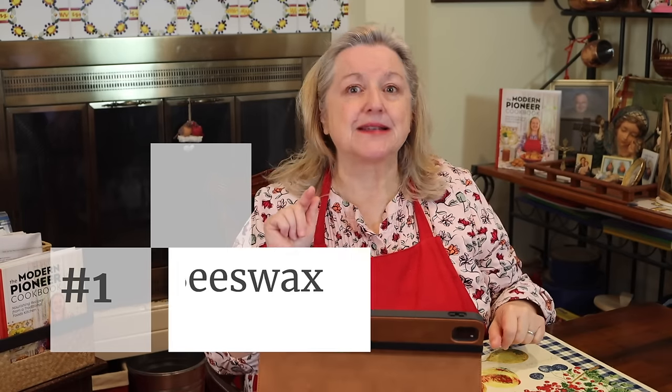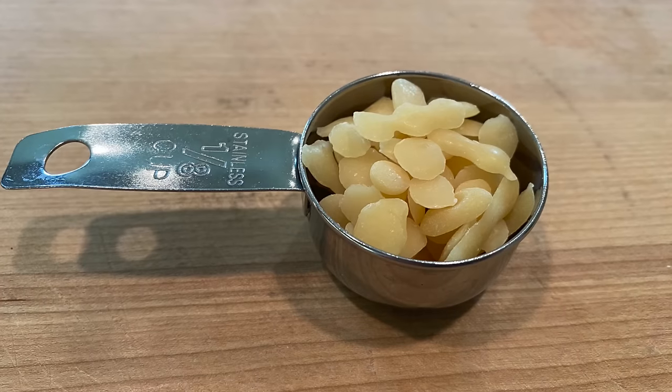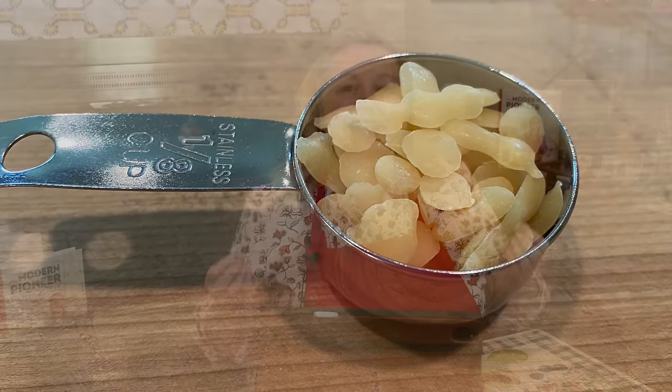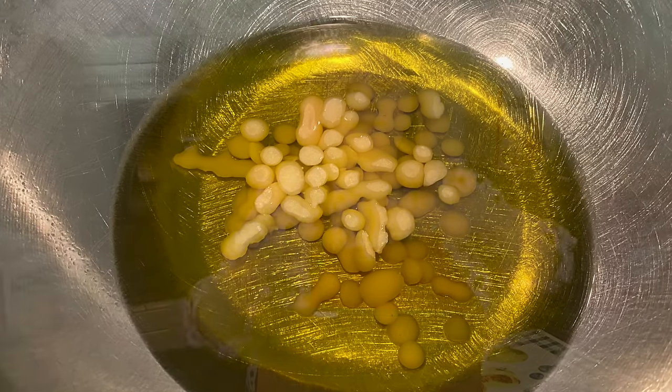The 10 items I'm going to share with you are in no particular order of importance — they're all important — and number one is beeswax. You might be thinking that beeswax seems like an odd thing to recommend for your prepper pantry, but it's actually something that comes in very handy if you like making home remedies, and it's not always easy to find if you're just running out at the last minute. It's not something that's common at the grocery store.